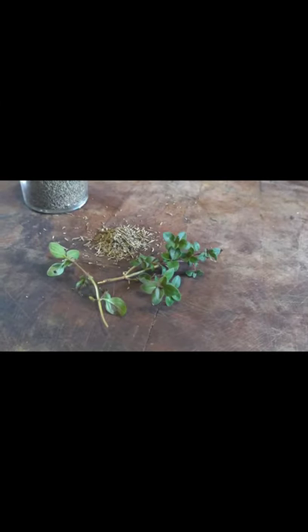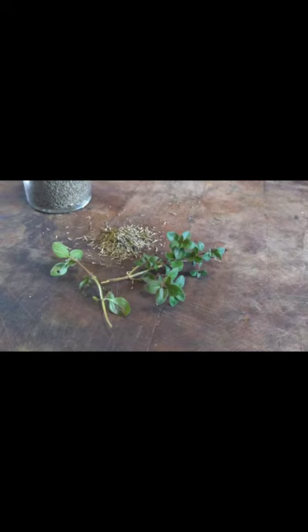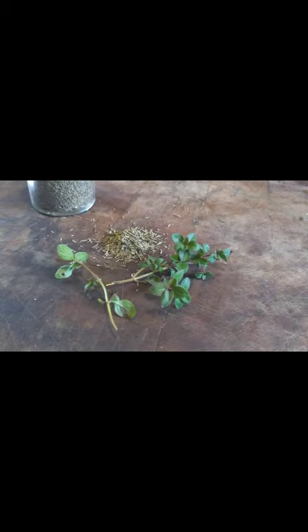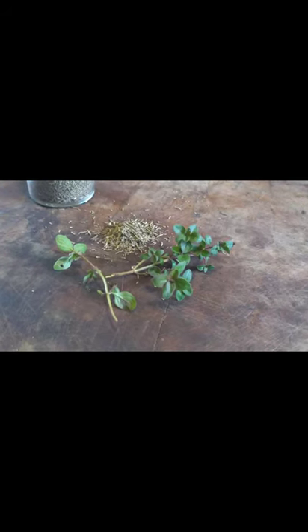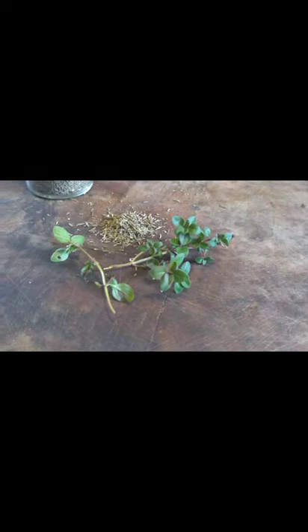Some of thyme's therapeutic actions are antibacterial, antimicrobial, antifungal, antioxidant, antiparasitic, antiseptic, antiviral, astringent, carminative, deodorant, diaphoretic, expectorant, hepatoprotective, and tonic. This is by no means an exhaustive list.